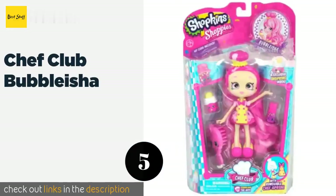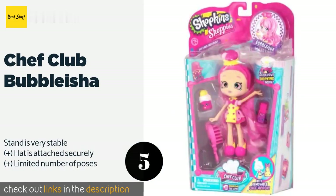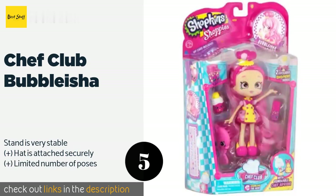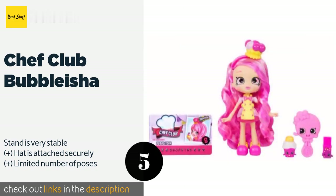The next product is Chef Club Bubbleisha. With long locks that flow to the floor, Chef Club Bubbleisha will make a wonderful gift for any child who enjoys styling their doll's hair. It's lightweight and relatively small, so finding storage space will never be a challenge. The price is approximately $43.